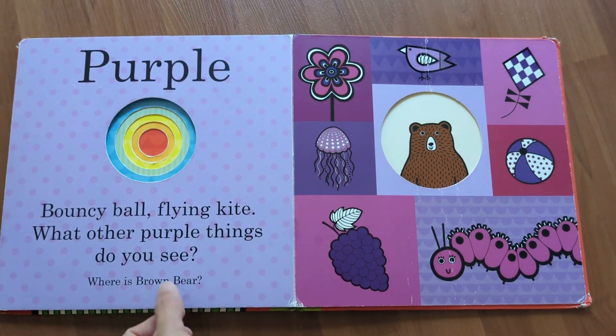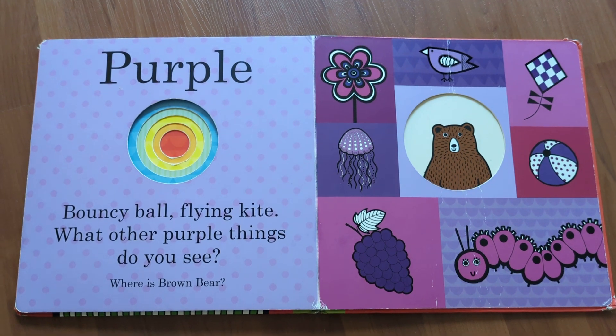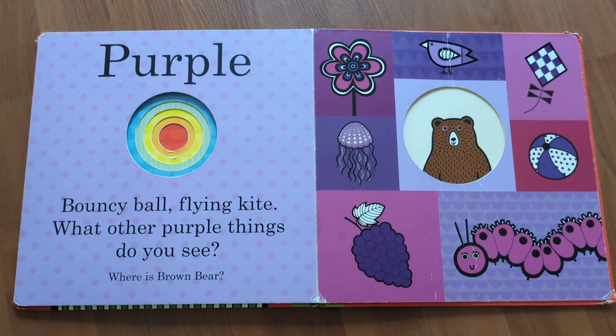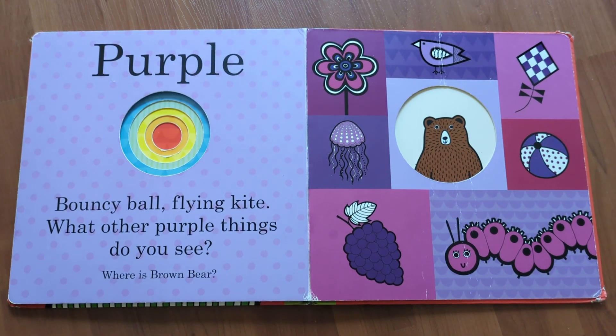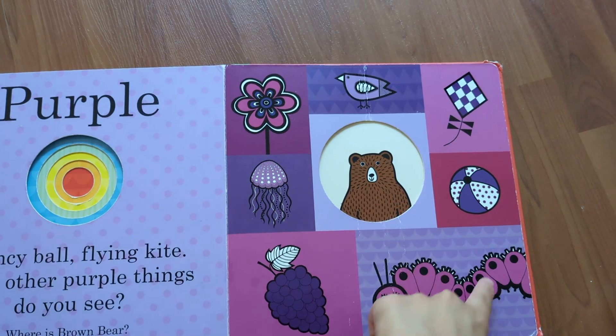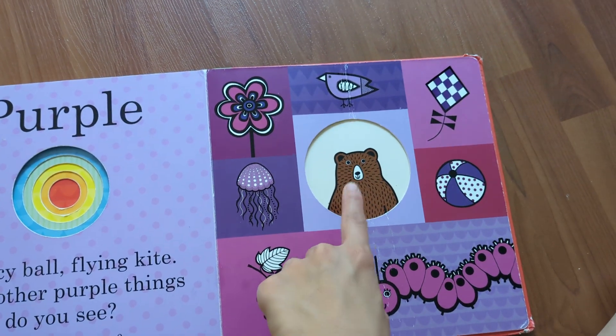Purple. Bouncy ball, flying kite — what other purple things do you see? Where is brown bear? Brown bear is here.